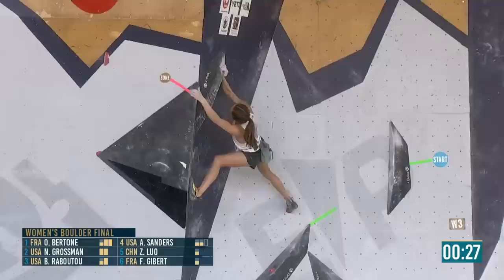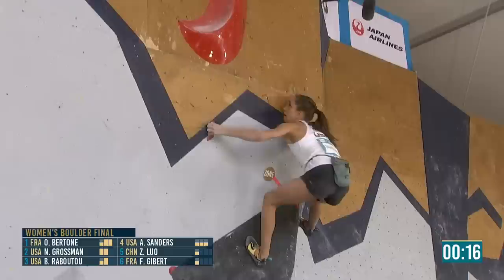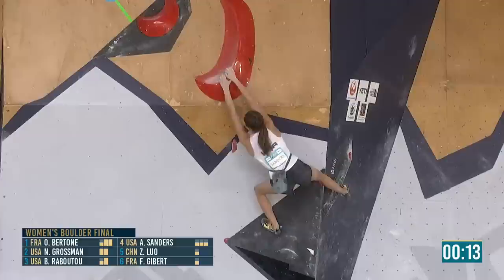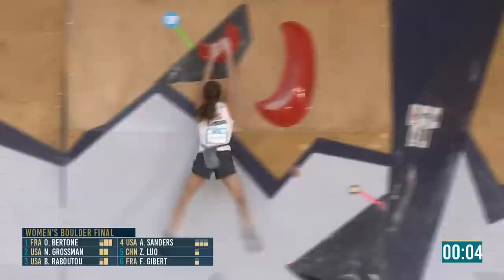There's the zone — definitely plenty of time to actually finish this boulder. As Orianne showed us earlier, that part is actually not that hard. So if she can just commit, she should be able to get a top here, which would be really big for her. This will be her first ever top in a senior final boulder competition — let's see if she can get it. Six seconds to go — she's going to have to jump.